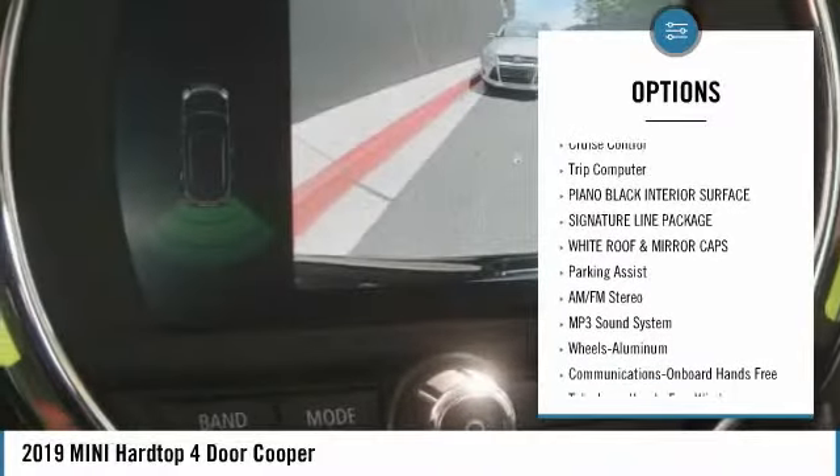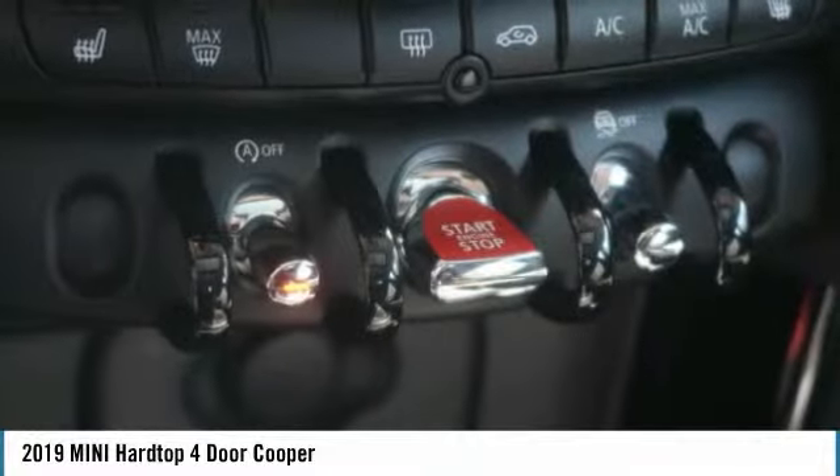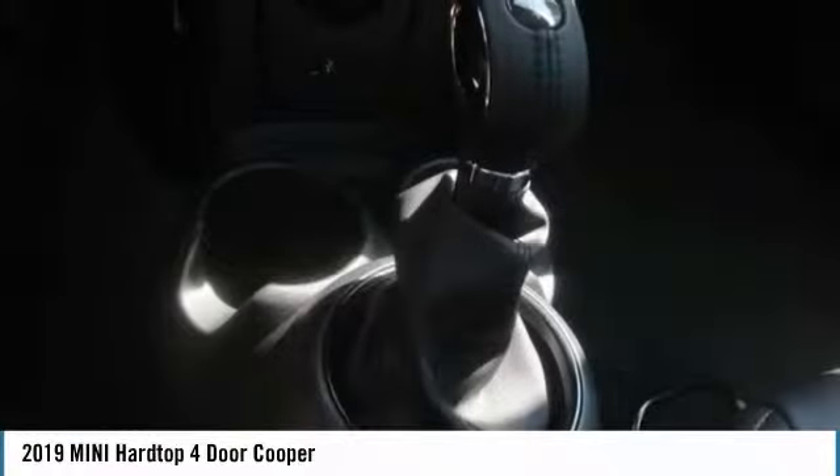Daytime running lights, remote keyless entry, FWD, headlights auto-off, mirror memory, freeze control, trip computer.